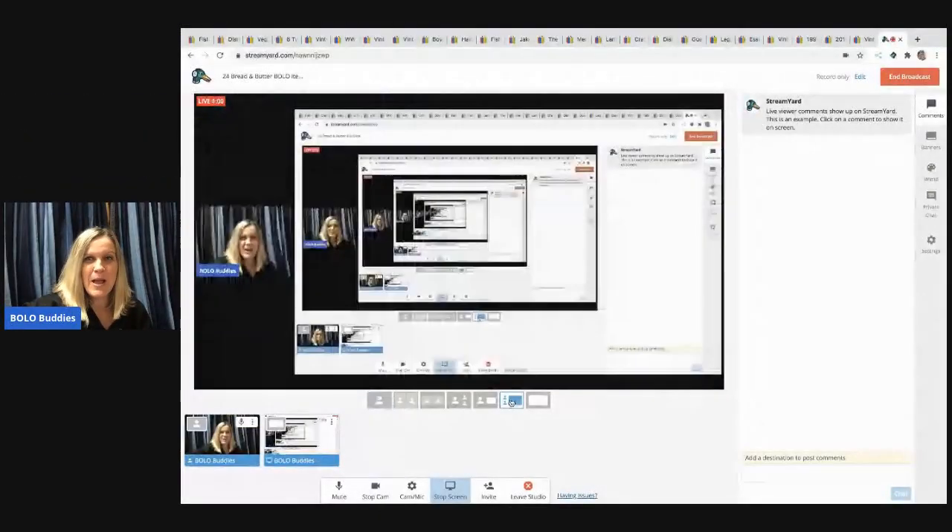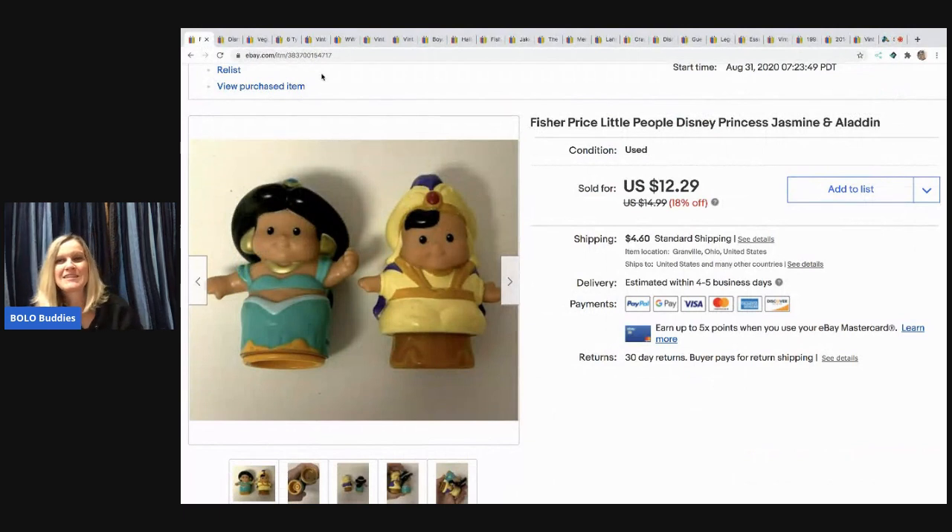I'm going to tell you where I got it, what I paid for it, and what it sold for. Alright, screen share up, and the first item is this Fisher Price Little People Disney Princess Jasmine and Aladdin — they're just cute little people.